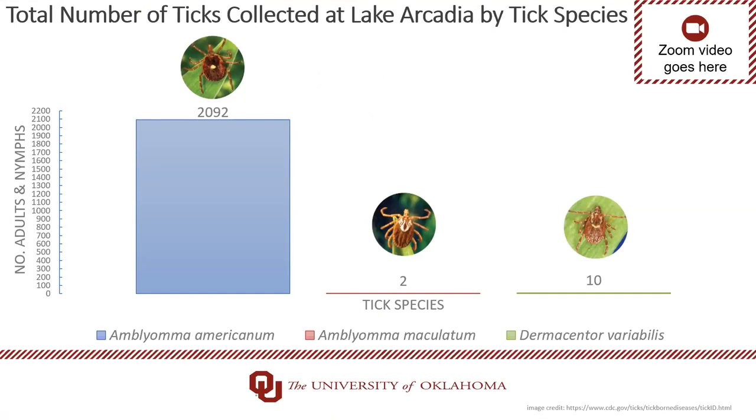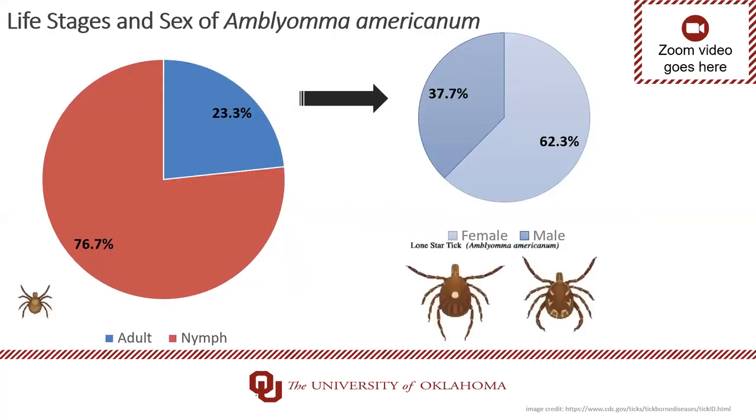This is a graph of the total number of adults and nymphs collected at Lake Arcadia, broken down by species. Of the 2,104 ticks, we found three species: 99% were Amblyomma americanum, the Lone Star tick; less than 1% was Amblyomma maculatum, the Gulf Coast tick; and less than 1% was Dermacentor variabilis, the American dog tick. The Lone Star tick was by far the most abundant. We also collected three times as many nymphs as adults, and nearly two times as many females as males.